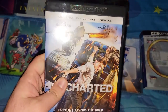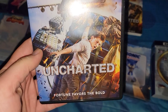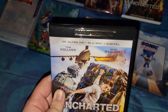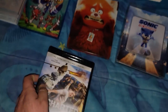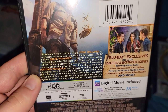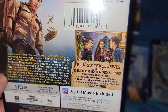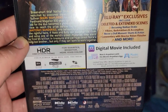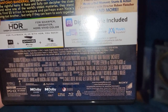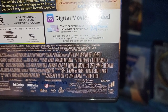Next one — it's Tom Holland and Mark Wahlberg in Uncharted, based off the game. It has the 4K plus Blu-ray and digital code. I have not seen this movie yet. Here's the back — there's a little bio, special features, deleted scenes. Runtime is an hour and 16 minutes and it's from 2022.